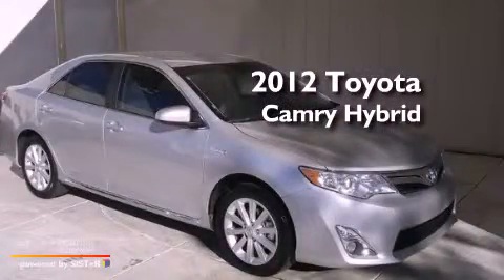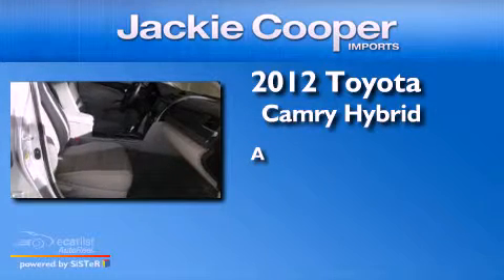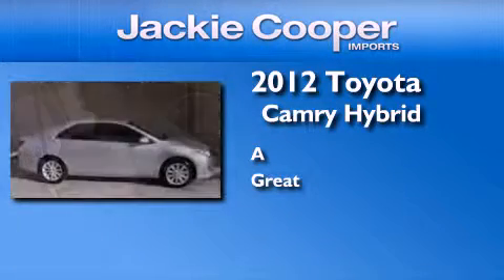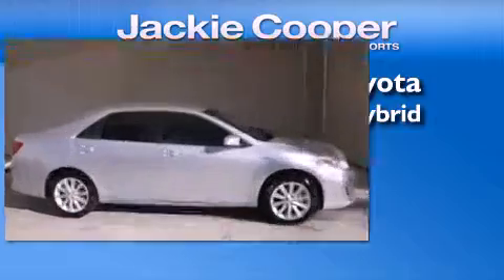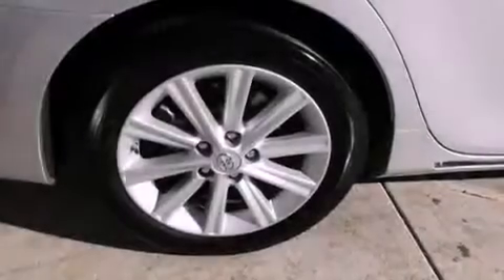This is a 2012 Toyota Camry Hybrid. Its top features and packages include the convenience package, a low tire pressure indicator, and traction control and stability control systems.